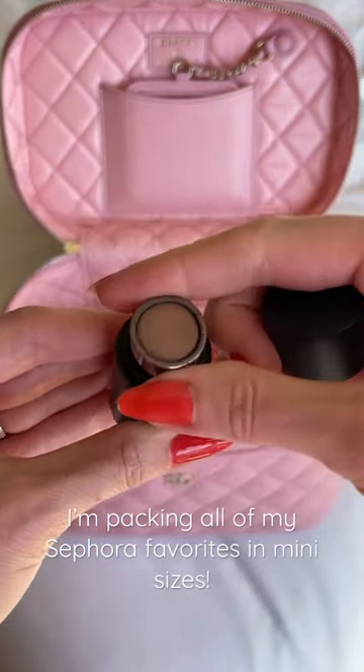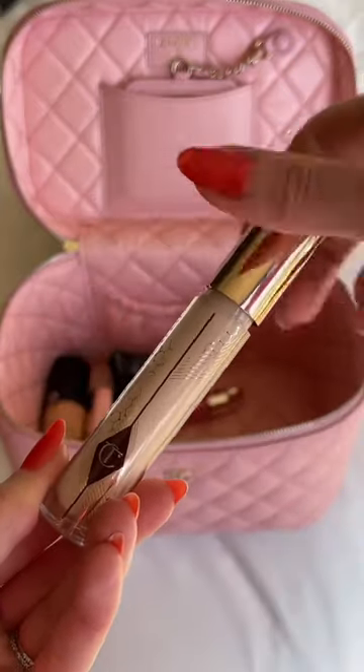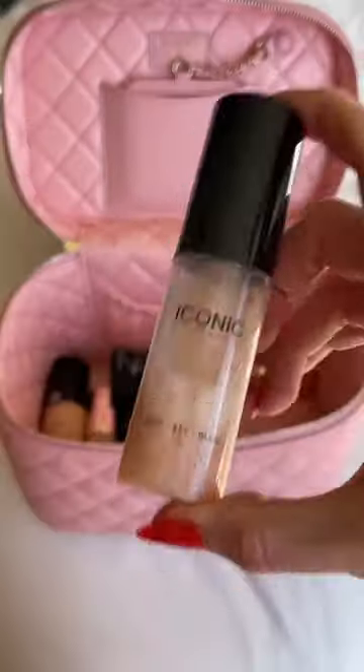I love to find my favorite full-size products in smaller sizes — that way I know how my makeup will look when I'm on the road, and it leaves me enough room to pack the few full-size products that I just can't live without, like concealer, powder, and SPF.